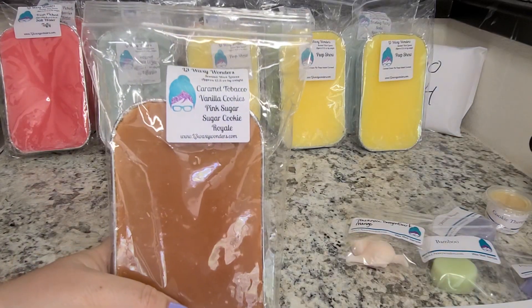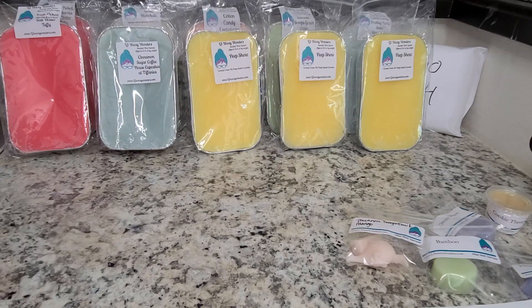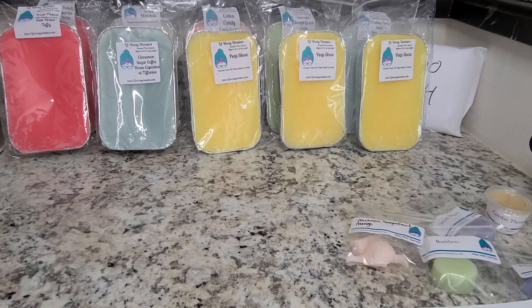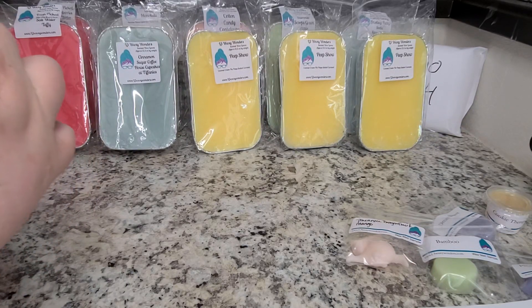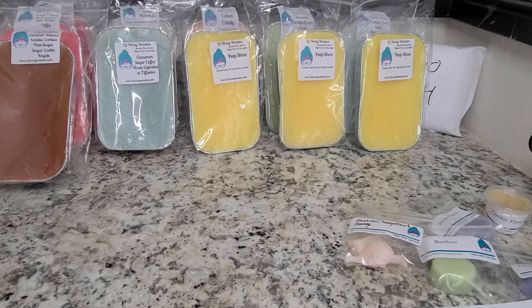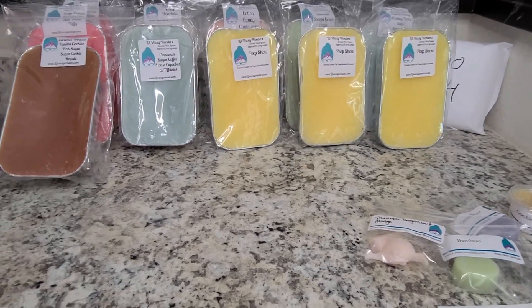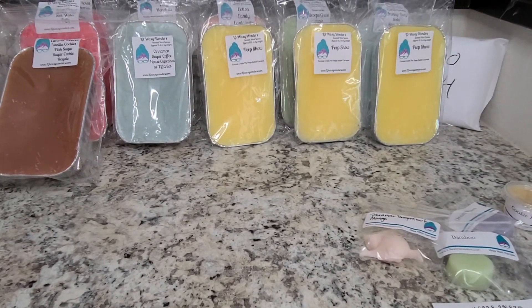Next is Caramel Tobacco Vanilla Cookies Pink Sugar and Sugar Cookie Royale — kind of out of my wheelhouse a little bit. This one smells so good. You really get the sugar cookie for sure. The Caramel Tobacco is there — you get this light, fruity, dried tobacco note. It's really pretty. I wouldn't say it's dominantly tobacco, but it's a really sweet, more bakery fragrance. I think I'm really going to love that one.